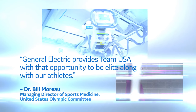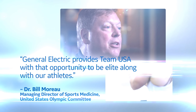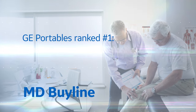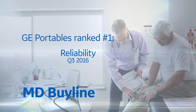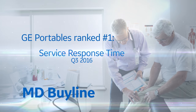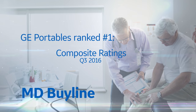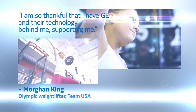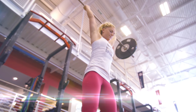I feel that General Electric provides Team USA with that opportunity to be a leader along with our athletes. I am so thankful that I have GE and their technology behind me, supporting me.